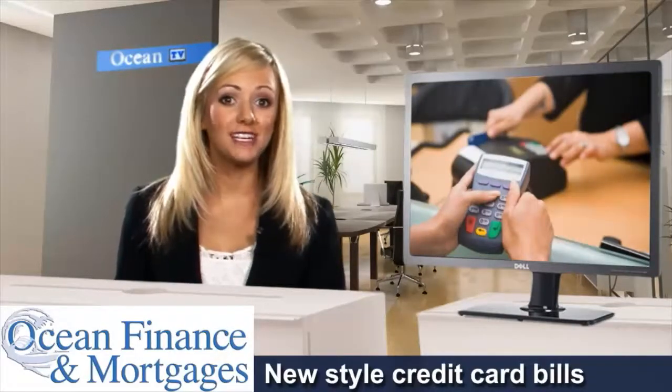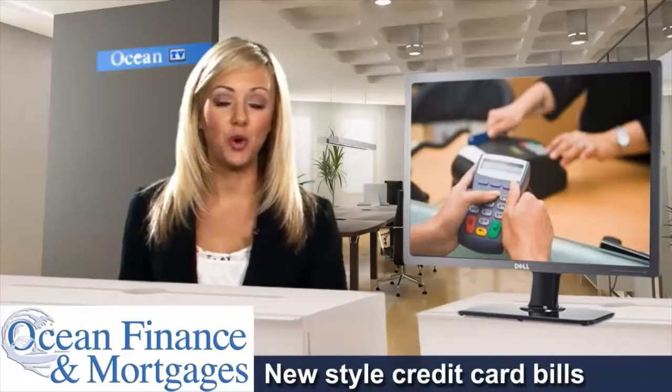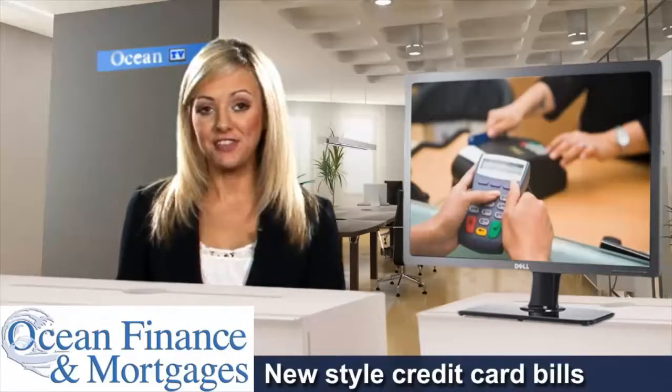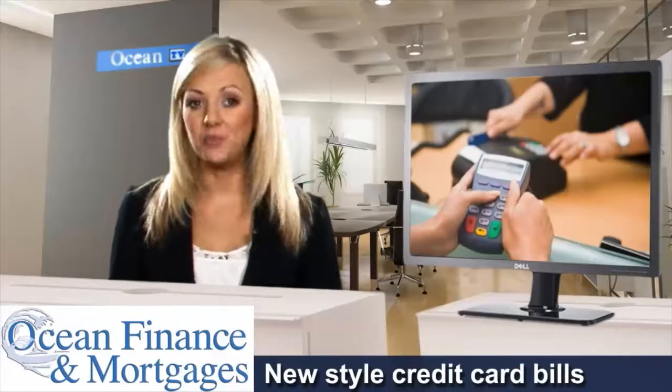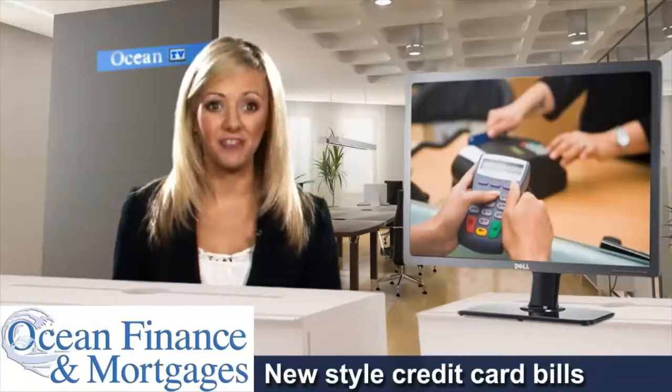If you're struggling to reduce your credit card debt, one option may be using some of the equity in your home to arrange a credit card debt consolidation loan. If this is something you might be interested in, then call Ocean today on 0800 916 9144 and find out what offers are currently available.